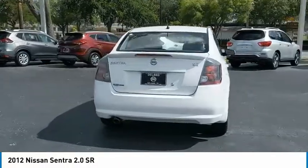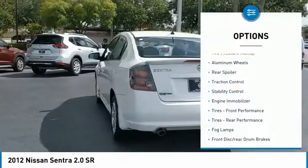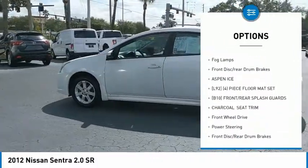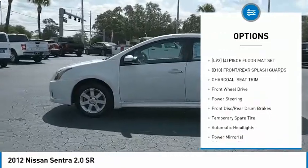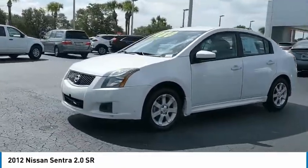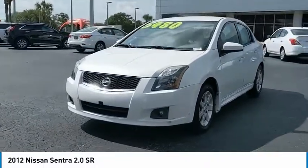Here are some of this vehicle's great options: tire pressure monitor, aluminum wheels, rear spoiler, traction control, stability control, engine immobilizer, front performance tires, rear performance tires, fog lamps, front disc, and rear drum brakes.